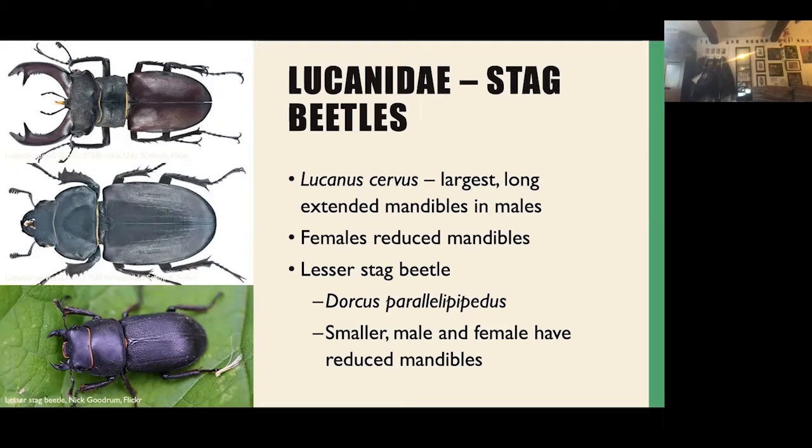Those are the stag beetles. I actually saw a male and female recently in my local woods, which was lovely because they are in decline in the UK due to lack of dead wood habitat, which they really need to survive. Great to encourage these into our gardens.